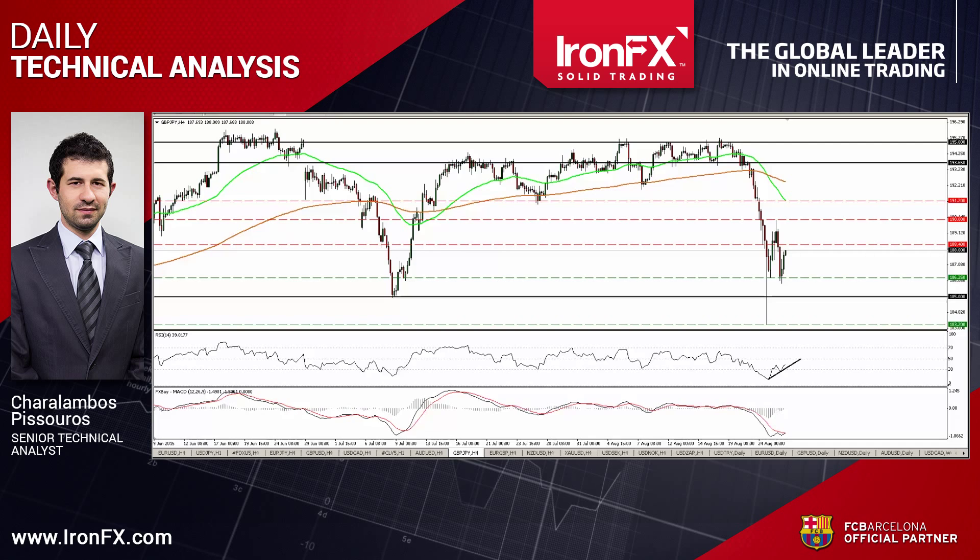Hello everyone, this is Haral Ambos Pisturos, Senior Technical Analyst here at IronFX Global, bringing you the technical update for August 26th. Today I would like to talk about Sterling Yen, which rebounded from slightly below 186.25, and about Aussie Dollar, which tumbled after hitting resistance at the 0.7250 hurdle. So let's see the Sterling Yen currency pair first.